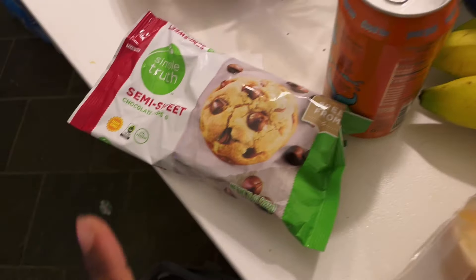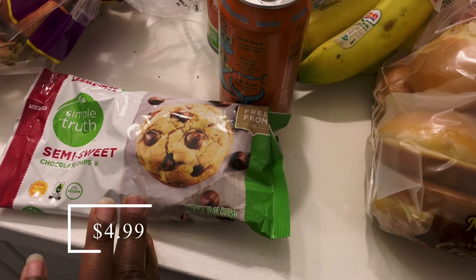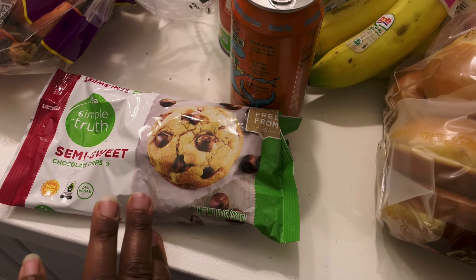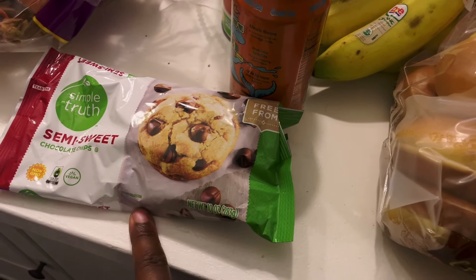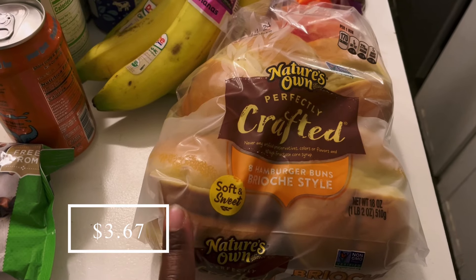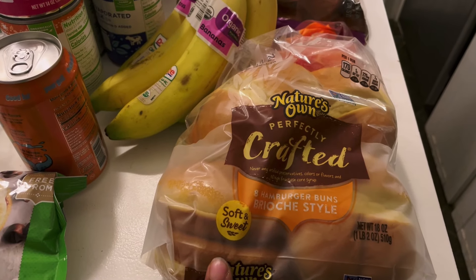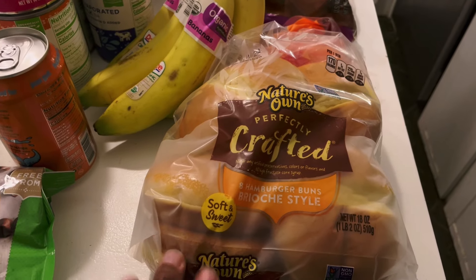I picked up another bag of chocolate chips because I'm making two batches of chocolate chip cookies and I just want to replenish some of those. I got some burger buns for burgers tonight — these would have been a little bit cheaper at Kroger, but Kroger was completely out, so I ended up getting these at Walmart.